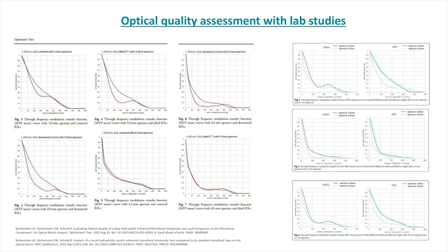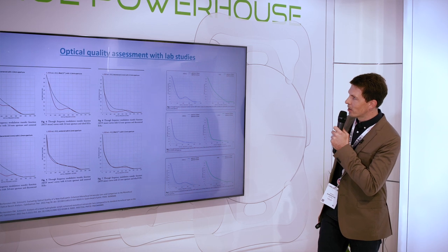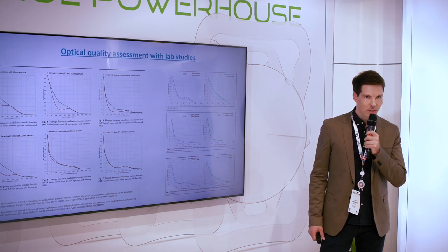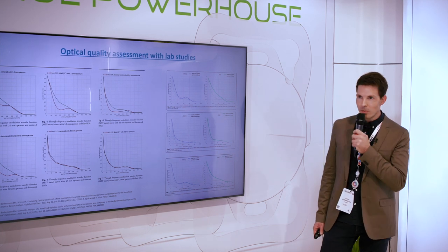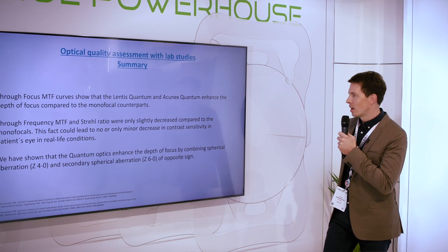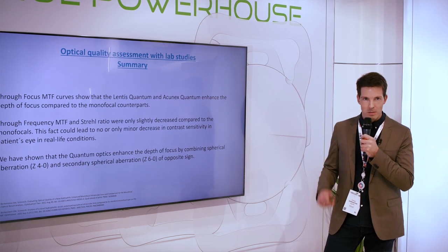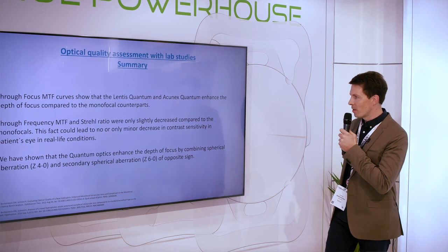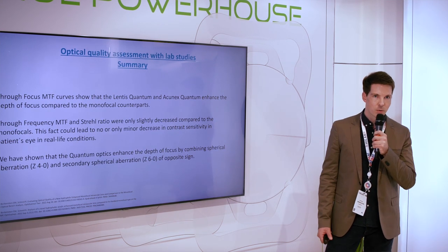We evaluated the modulation transfer function and the Strehl Ratio to get an assessment of optical quality and to see if the company's claims are true. What we can summarize is that the through-focus MTF curves of both Lentis Quantum and Aconex Quantum enhance the level of focus compared to the monofocal control lens, and the through-frequency MTF and Strehl Ratio were only slightly or not decreased compared to the monofocal. This could lead to very good real-life behavior, meaning contrast sensitivity is equal to the monofocal lens.